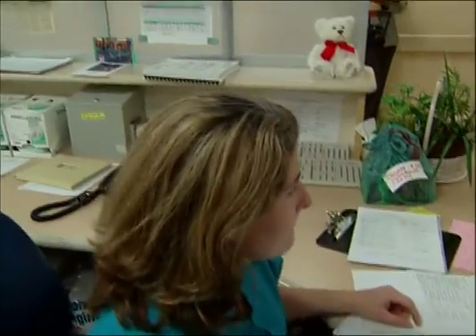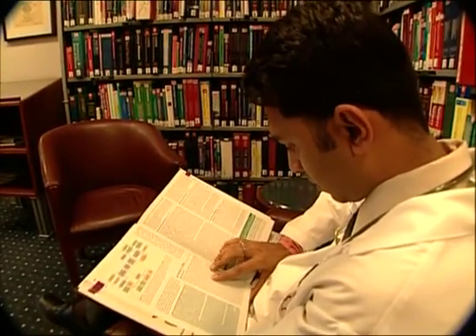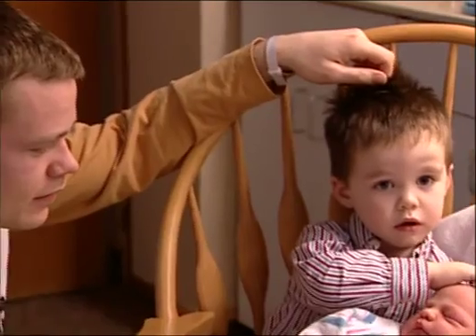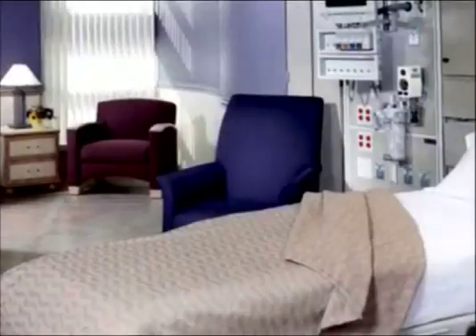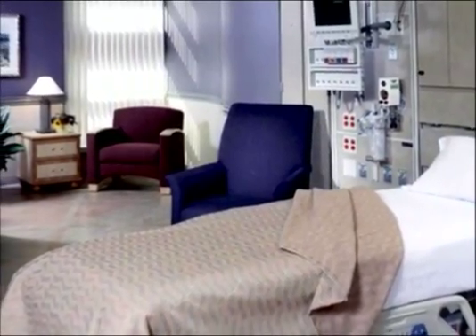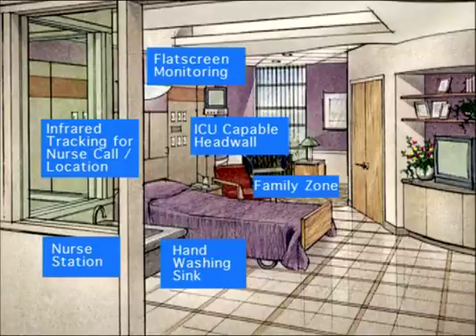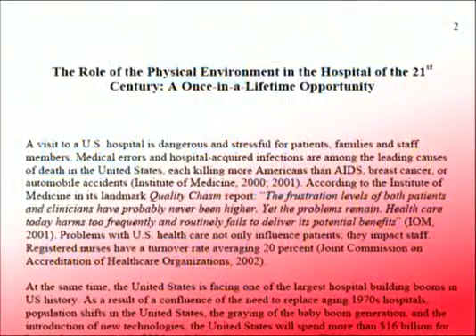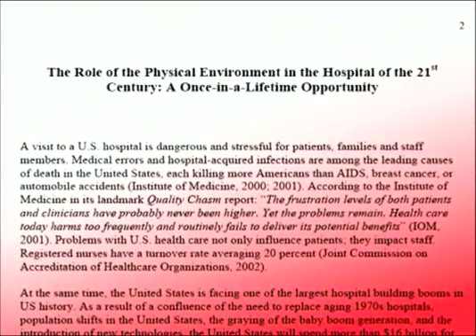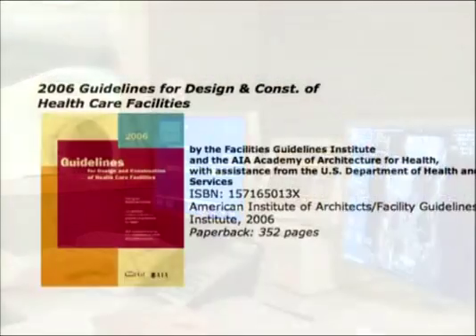We want to design hospitals so that they are more efficient, safer, and less stressful and exhausting for staff. We also want to make sure that they provide patient and family-centered care. Many of America's top healthcare institutions are adopting a structured process of evidence-based design, basing their designs on an expanding body of scientific research and documenting solid results — not only making their hospitals safer and less stressful, but also less expensive to run.